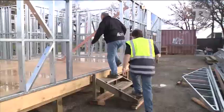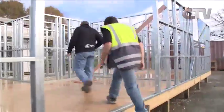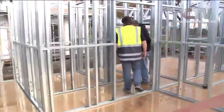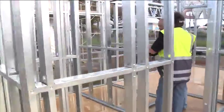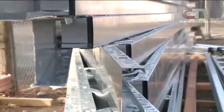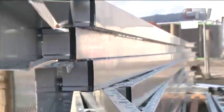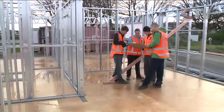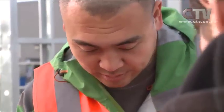The steel framing is getting a bigger slice of the market, so it's going to be a more relevant material that they're going to be working with in the future. CPIT has become one of the first educational facilities in the country to add steel framed construction to its curriculum. Carpentry students at the Polytech are being given a hands-on experience constructing houses using steel frames, as well as learning to build the generic timber framed homes.